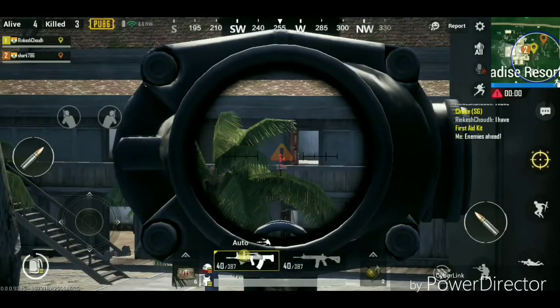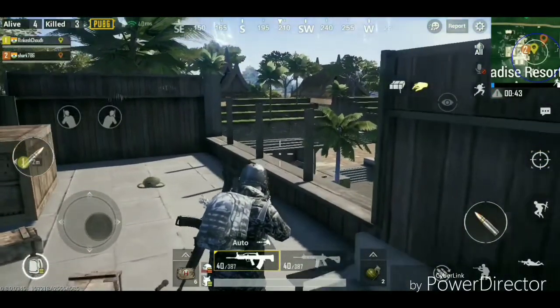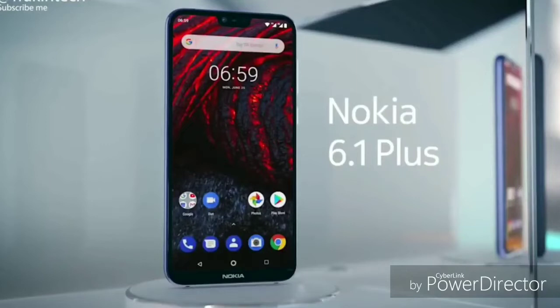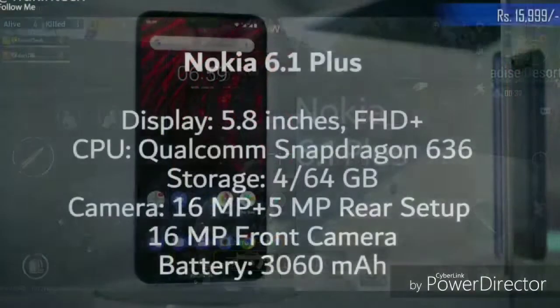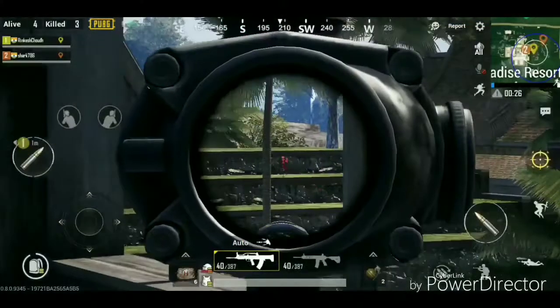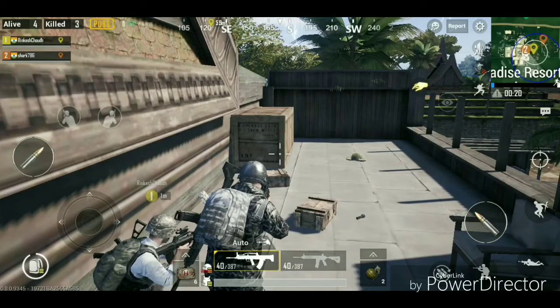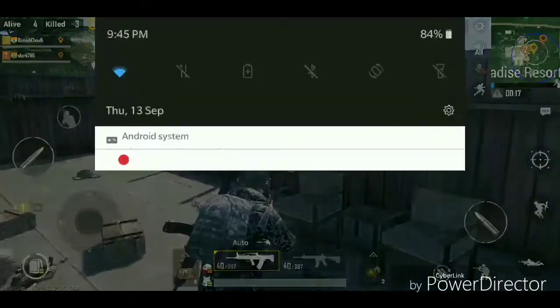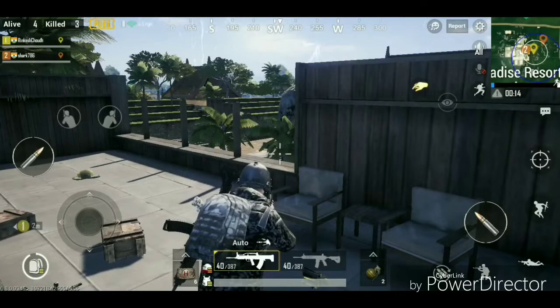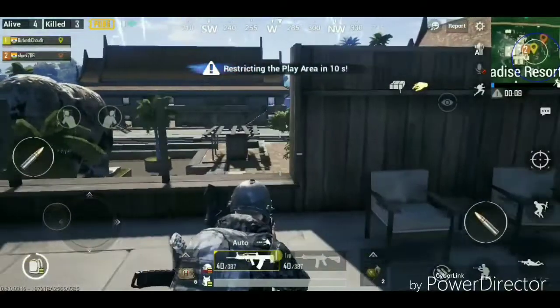Number 4 features a 5.8-inch Full HD+ display with a notch, Qualcomm Snapdragon 636 processor, 4GB RAM, 64GB storage, 16MP rear camera, Android One support, and a 16MP front camera with a 3060mAh battery. It is priced at around Rs. 16,000 and is considered the best phone under this price.